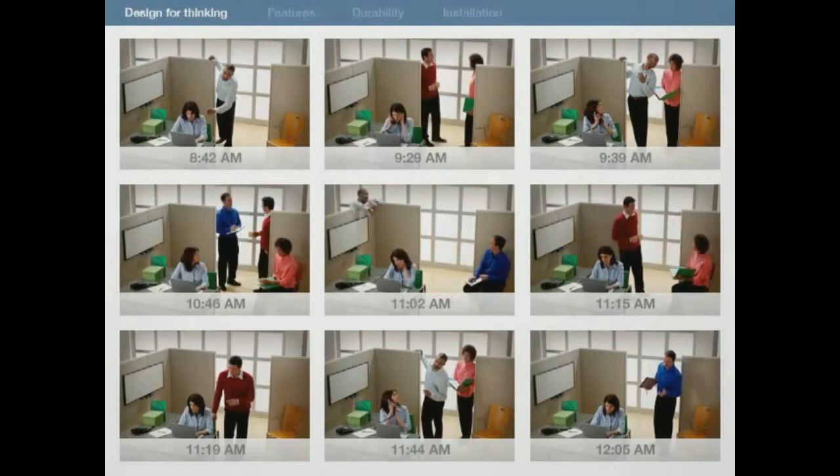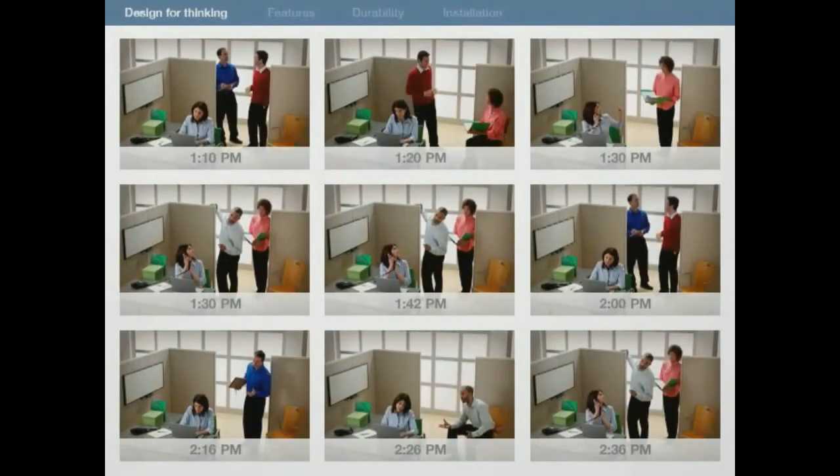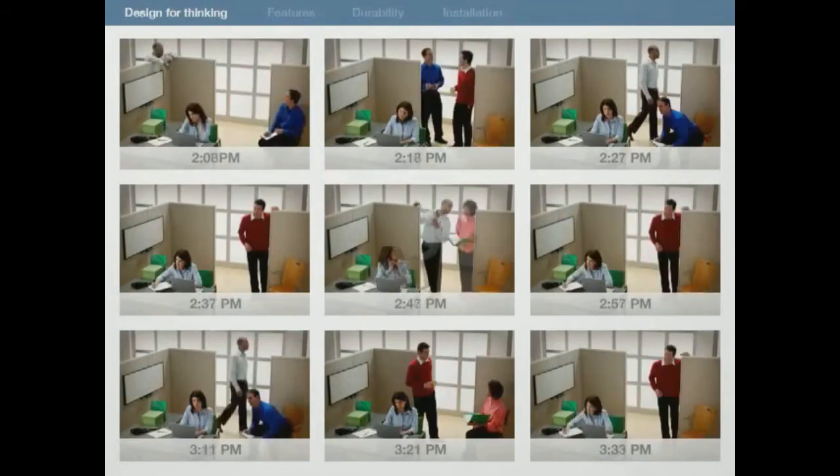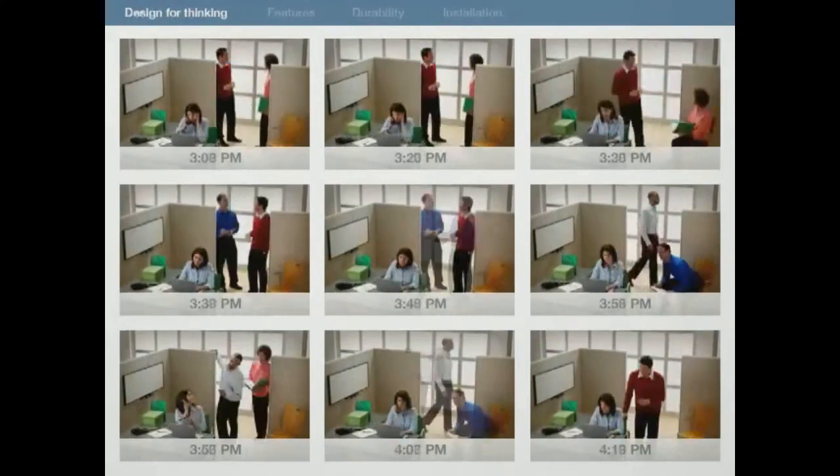The average worker is interrupted up to 73 times a day, including phone calls, email, conversations, and those quick questions that are not so quick.